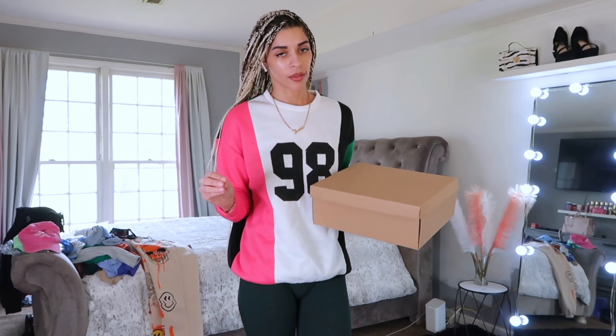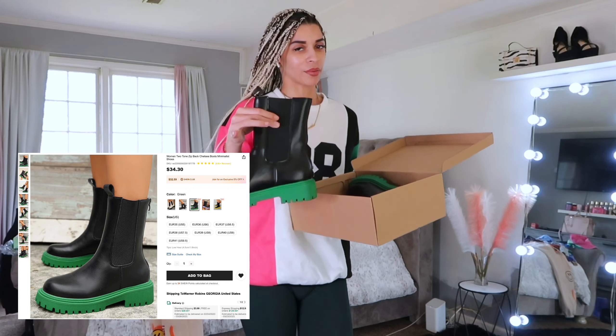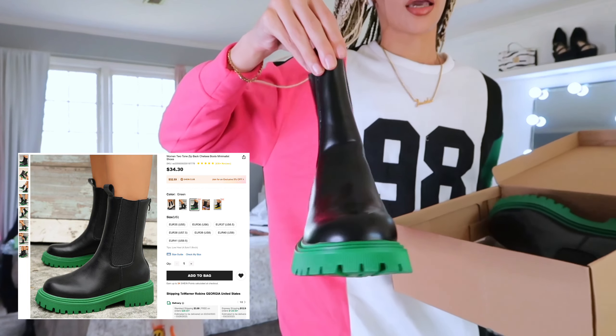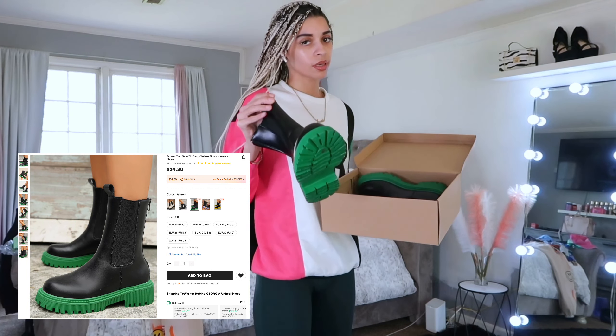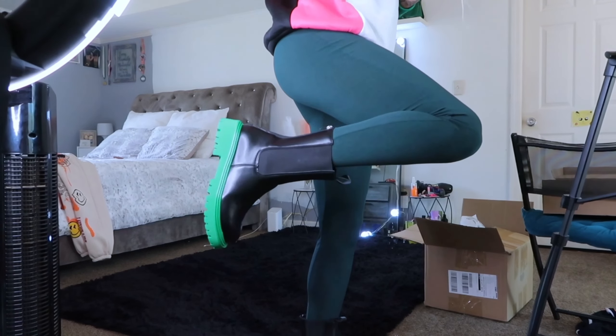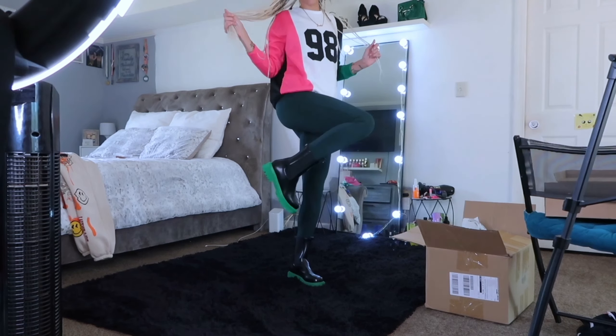These boots — I've been eyeing them for a while and would not buy them, but I finally gave in. I've been seeing them everywhere and I've been seeing so many people wearing them, so I finally convinced myself to buy them. This is how they're looking.